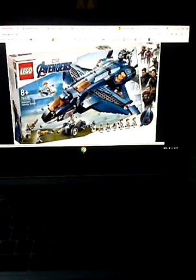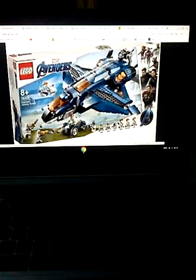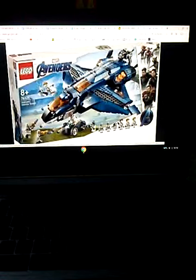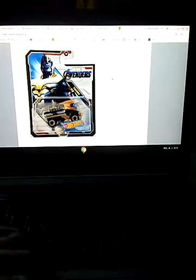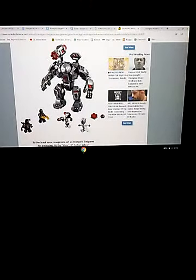Finally, here we have the Avengers Ultimate Quinjet. This includes the Quinjet with a new design — it's blue and orange, kind of like the Milano. It has some guns in the back and comes with a Jeep or some type of vehicle that comes out the back. The minifigures include two Chitauri, Rocket Raccoon, Hawkeye in his Quantum Realm suit, Thor in his Quantum Realm suit, and Black Widow in her Quantum Realm suit. This is definitely one of the better sets.